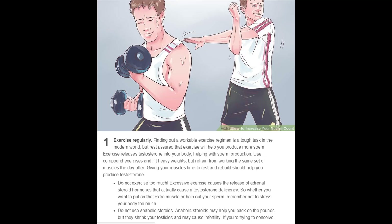Do not exercise too much. Excessive exercise causes the release of adrenal steroid hormones that actually cause a testosterone deficiency. Whether you want to put on extra muscle or help your sperm count, remember not to stress your body too much. Also, do not use anabolic steroids — they may help you pack on pounds, but they shrink your testicles and may cause infertility.